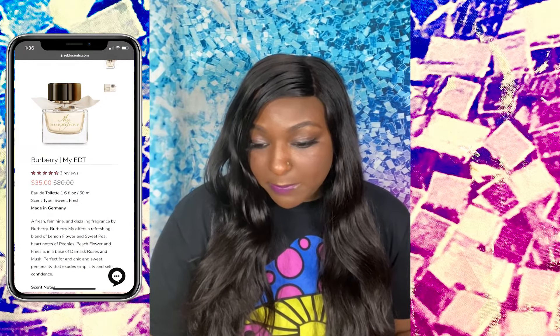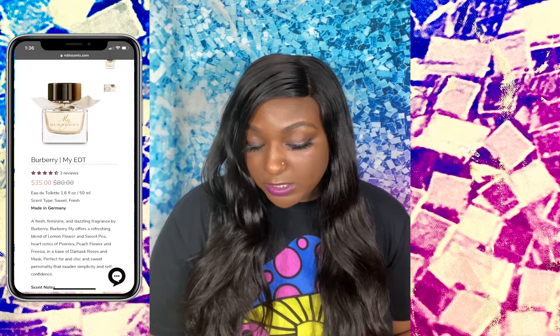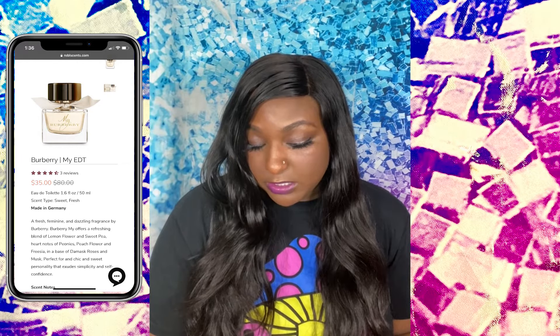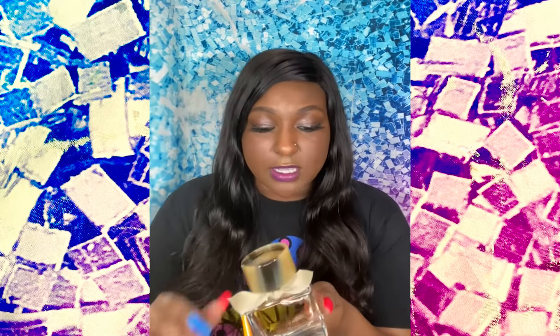The next one I'm going to go over is Burberry. This retails for $80 and I got it for $35. Scent type: sweet, fresh. Made in Germany. It says: 'A fresh, feminine, and dazzling fragrance by Burberry. Burberry My offers a refreshing blend of lemon flower and sweet pea, part notes of peonies, peach flowers, and fresher, and a base of rose and musk — perfect for the chic and sweet personality that exudes simplicity and self-confidence.' I'm not an English major so please forgive me if I'm pronouncing some of this wrong.